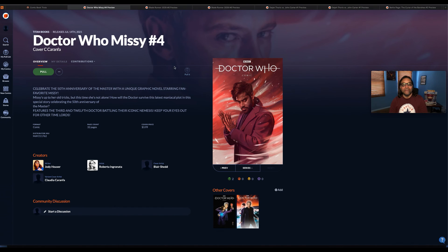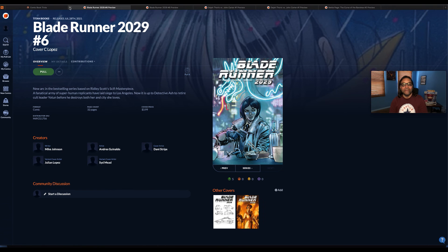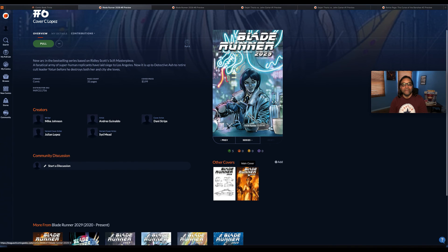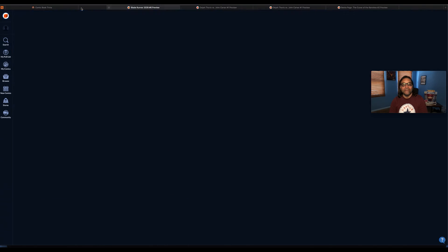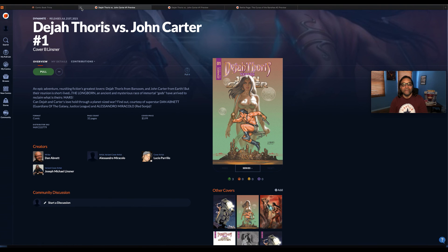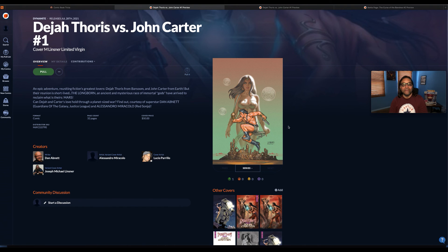Doctor Who: Missy number four — cover C and the main cover. Blade Runner 2029 by Titan Books, number six — cover C, the main cover, and cover B. Dejah Thoris Versus John Carter number one by Dynamite — cover B and various other covers.